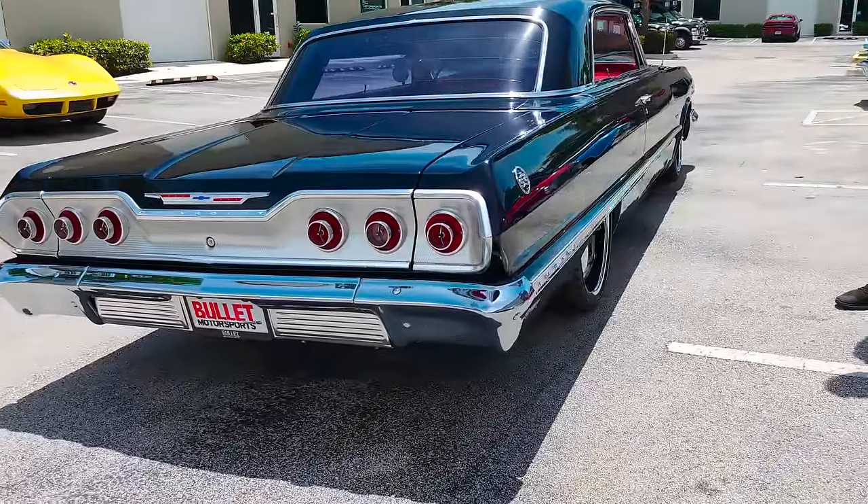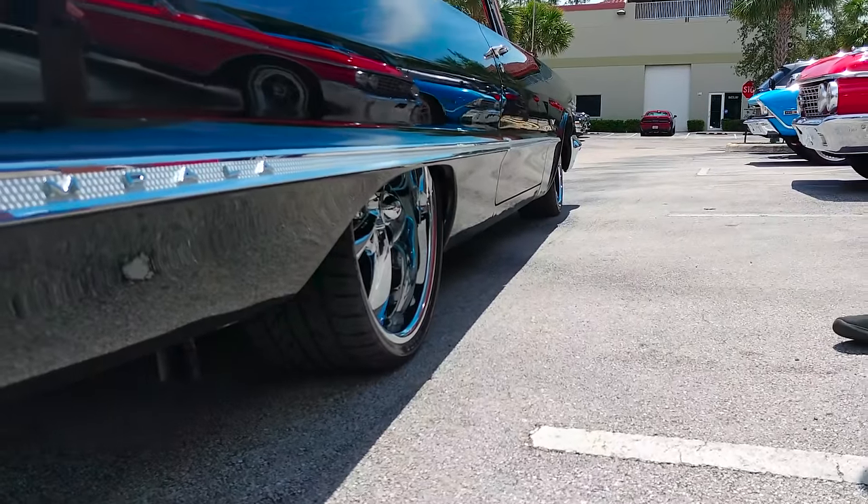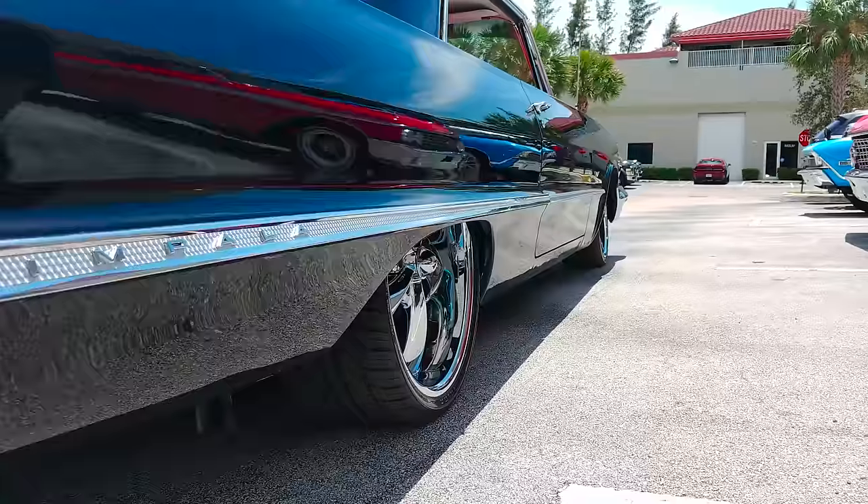We're going to go ahead and walk down the side here. You can see those big 22s in the rear, and this thing rides really nice and smooth. When you go over bumps it is a little bit firm because it's a smaller profile tire. Dual exhaust — true dual exhaust.